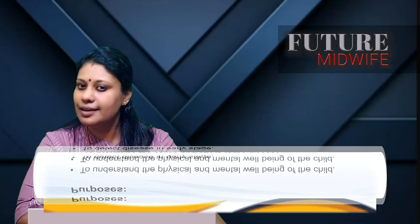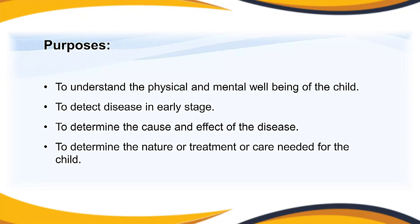In addition, the midwife must perform a physical assessment of the newborn — a head-to-foot newborn assessment. The main purposes of newborn assessment are: to understand the physical and mental well-being of the child; to detect disease at an early stage; to determine the cause and effect of disease; and to determine the nature of treatment or care needed for the child.